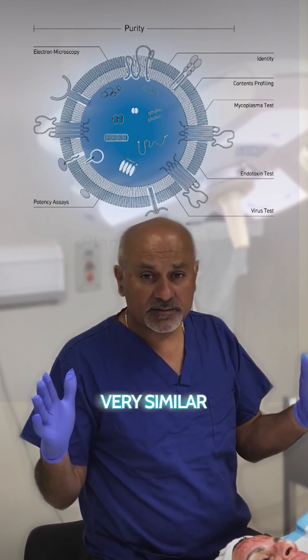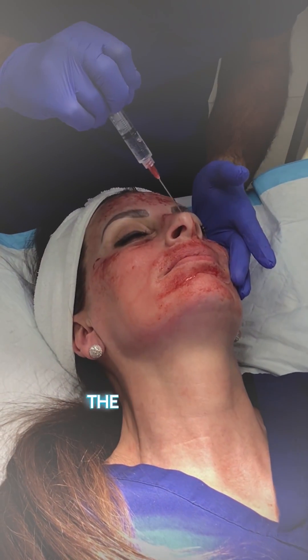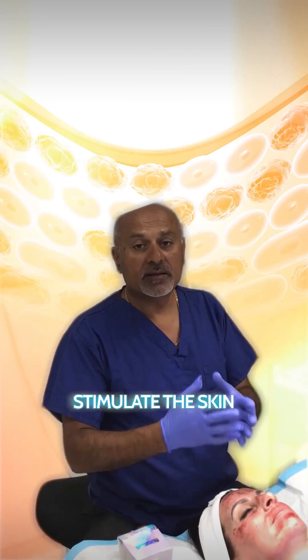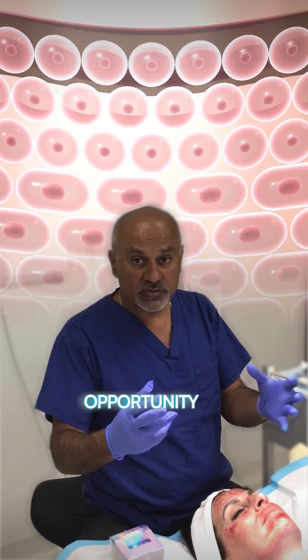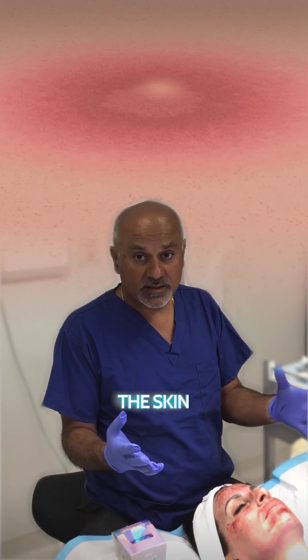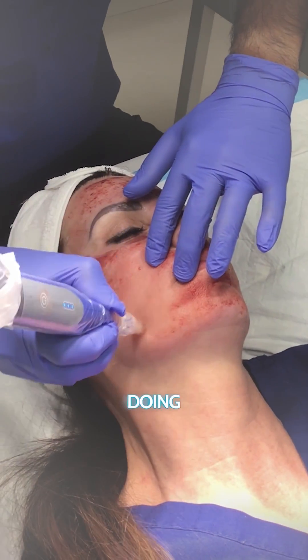What they do as we inject them into the skin is they stimulate the fibroblasts, they stimulate the skin in terms of its biological action. It's providing the cells a better opportunity to produce more collagen and rejuvenate the skin in a very biologically active and safe way.